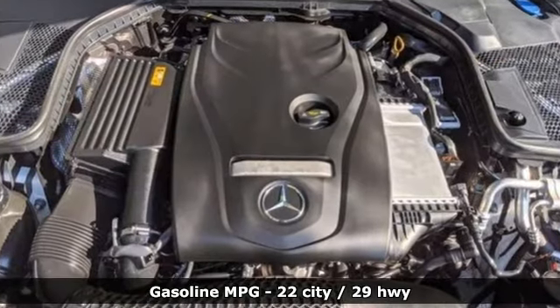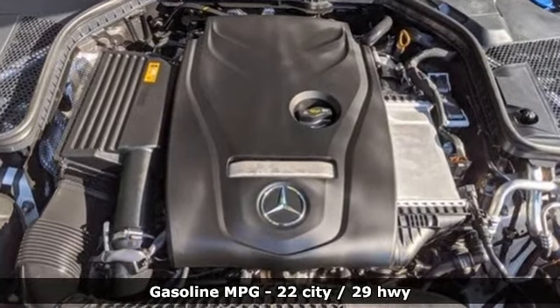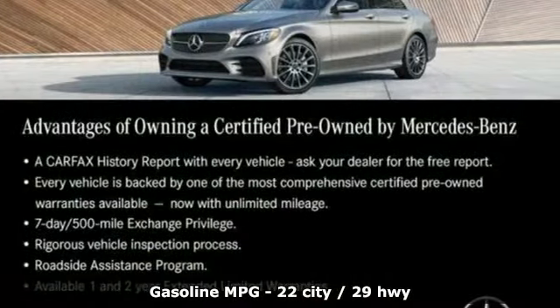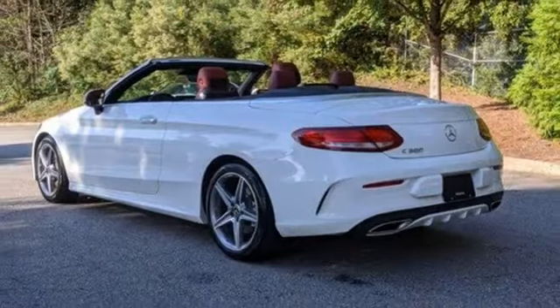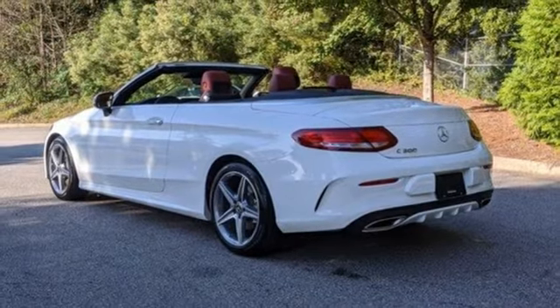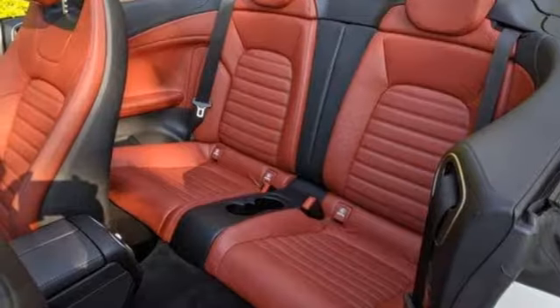External memory control. Dual zone climate control. Memory exterior door mirror settings. Power convertible roof. Intercooled turbo inline four-cylinder engine. Automatic suspension management.